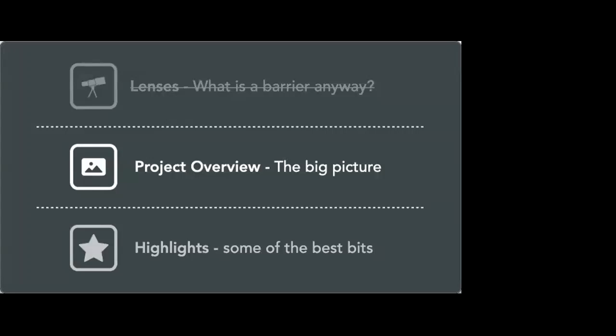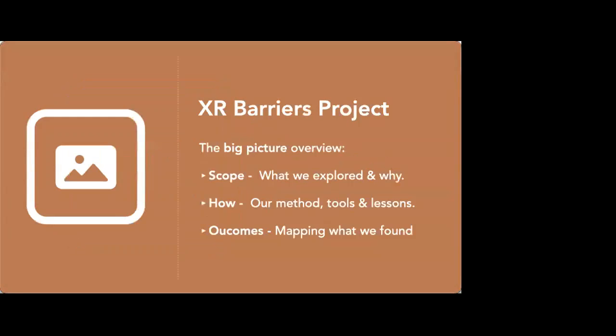So the project overview — the big picture. The outline of the project breaks down into three areas: the scope of what we explored and why; how — the method, tools and lessons; and then the outcome, a big map of what we found. I'm going to start with scoping.